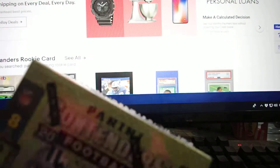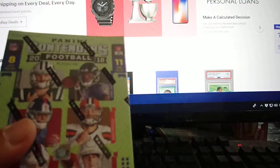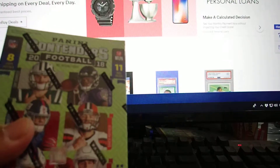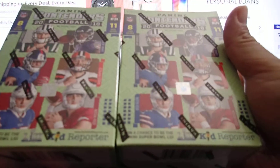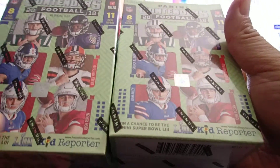Good afternoon, YouTubers. This is Brian from Search for Deal. Today I'm going to open a 2018 Panini Contenders football retail box, which I got from eBay for $14.95 including shipping. I thought it was a good deal.